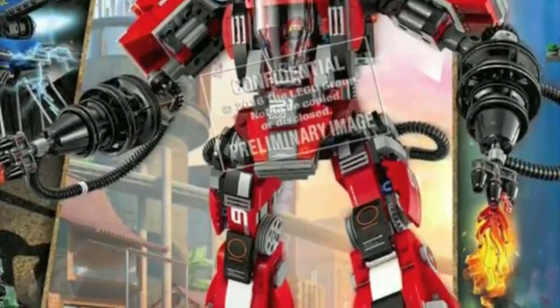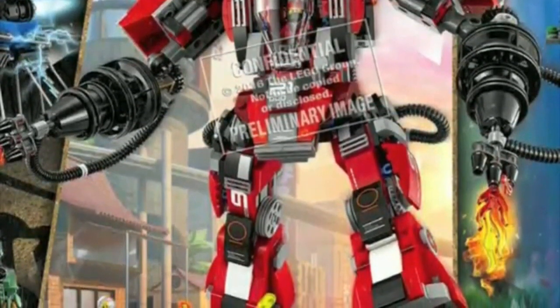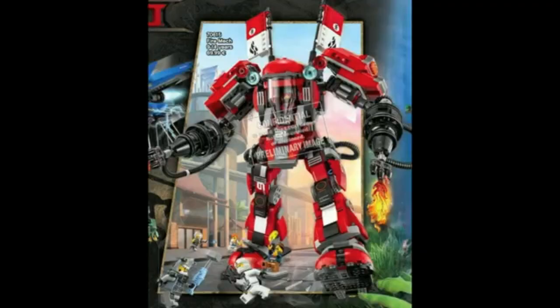For number 3, we have Kai's Fire Mech. It actually looks amazing because it can shoot out fire. There's one from 2012 that can do that, but it was small. This one just seems to be a lot bigger and a lot cooler, especially with the blue eyes and the flecks on top. For some reason, this reminds me of the firefighter vehicle from the LEGO movie — I guess it's because they're almost the same, but not exactly.